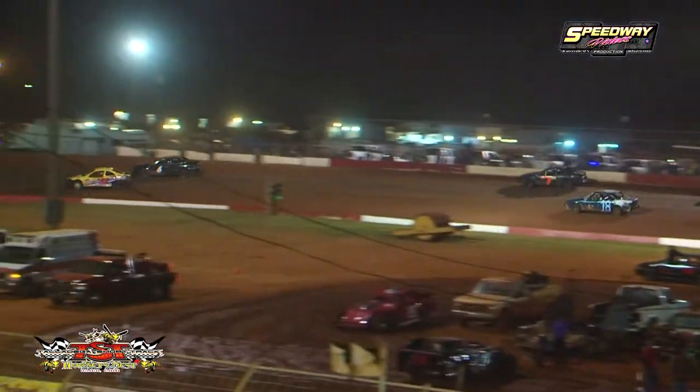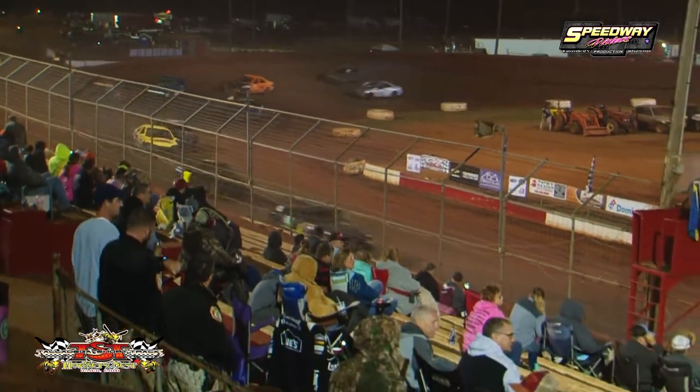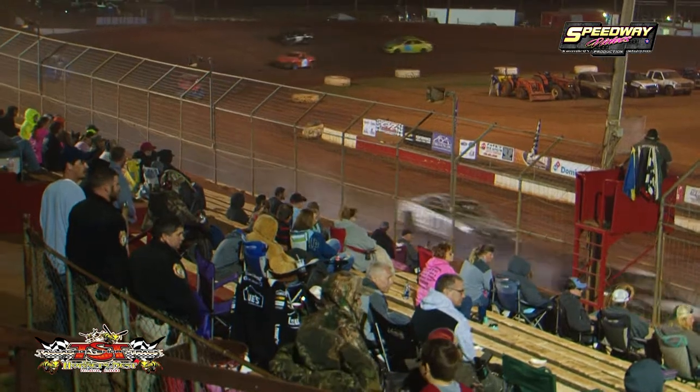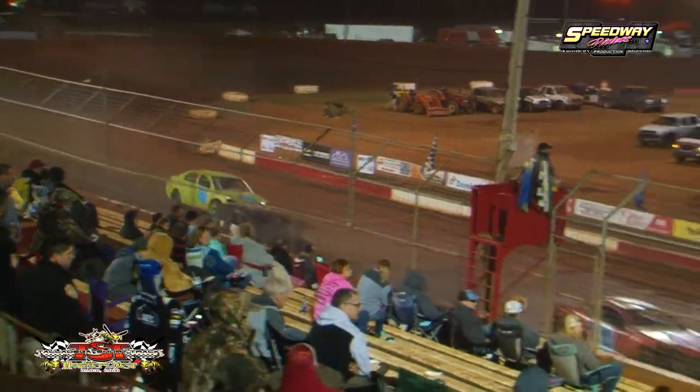As they come under the flag stand working on lap number five, it's Josh Busby, Brian Armbrose, Logan McVay, JJ McAvoy, Caden Cotton. Outside of the top five is the 6 of Blake Swan. Lee Mason in that seventh position.